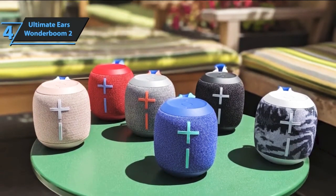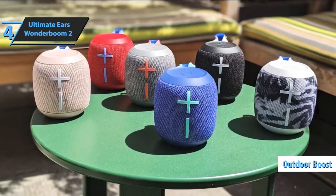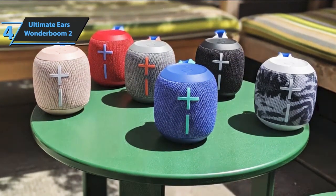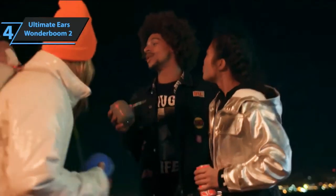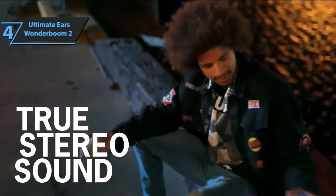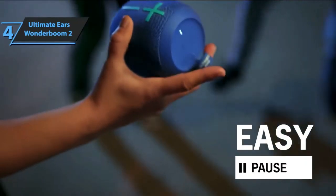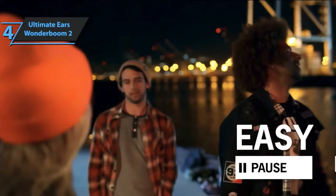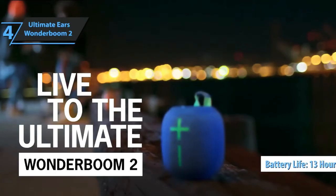Outdoor use has been improved with a new mode called Outdoor Boost, which increases the volume when listening to music outdoors. Though compact, it still manages to deliver powerful sound. Bass is present, but the sound remains well balanced. The first Wonderboom offered 10 hours of battery life; the new version is more durable with 13 hours of use. For the listed price, you can't beat this one.